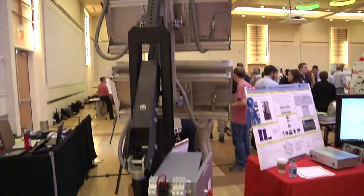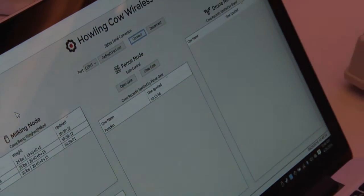Effectively, our product is an electronic testing device. Our project helps dairy farmers to better manage their cattle.